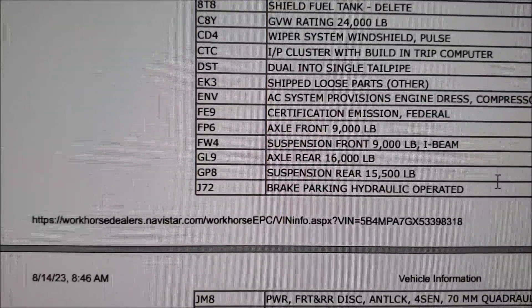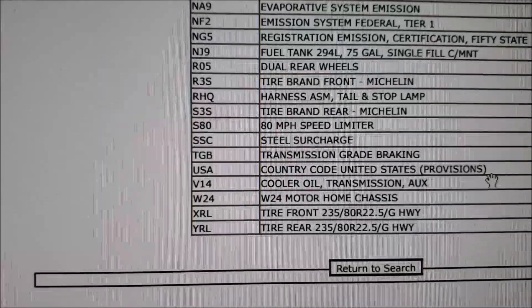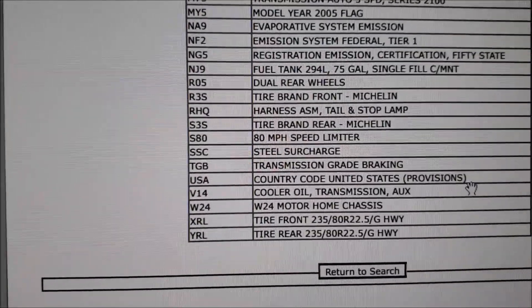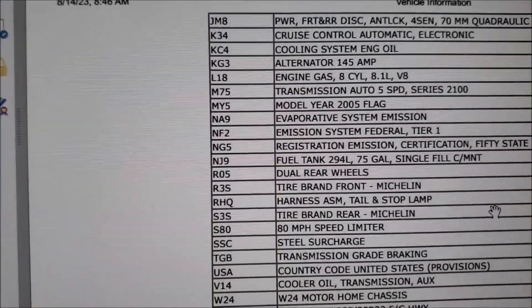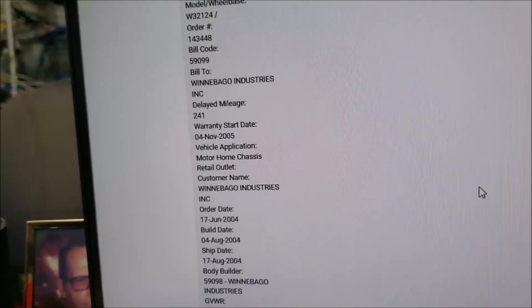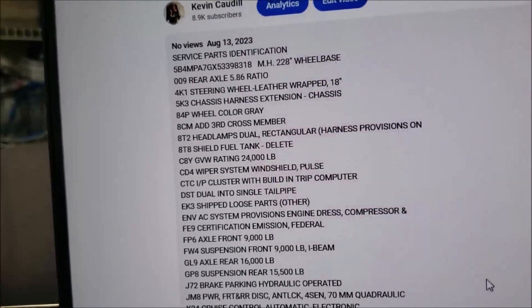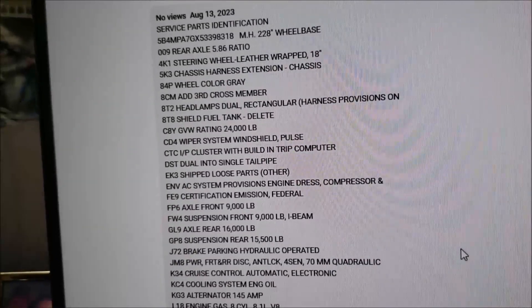What else caught my eye: the tire information — what tires it left the factory with, tire size, the tire brand Michelin, and an 80 mile-per-hour speed limiter. Pretty cool information. If you can look at your RV and pull up any of these codes, I've done a copy and put all this information below this video. Just scroll down after you watch and you'll see everything. Maybe someday we'll get a complete list, but John said he never found one listed anywhere.